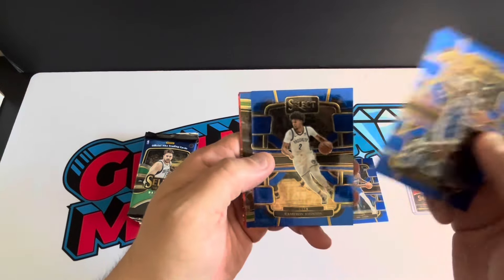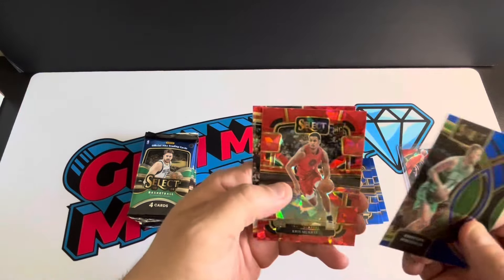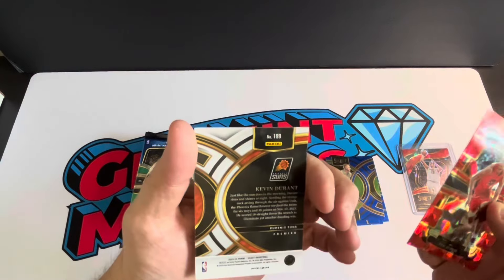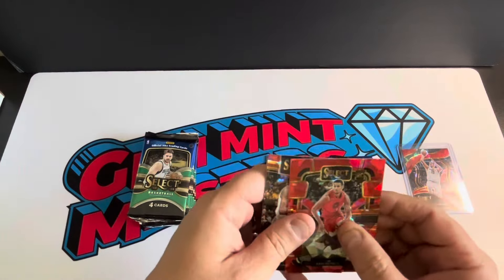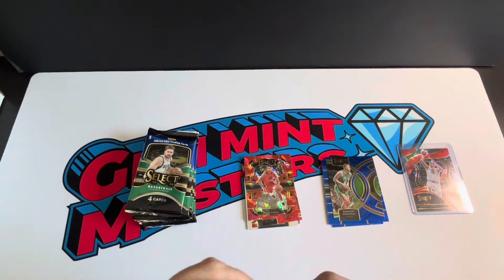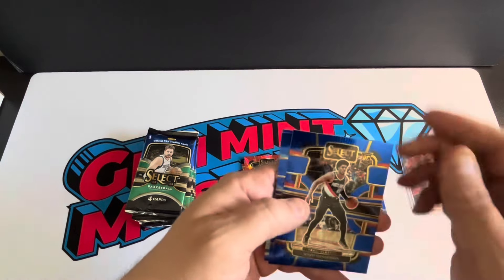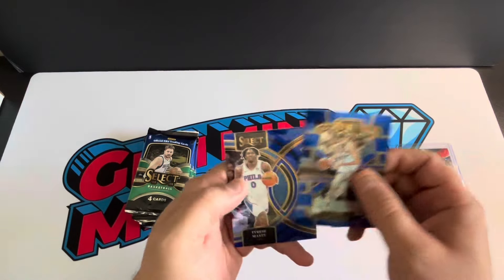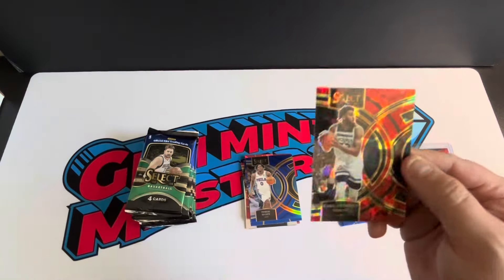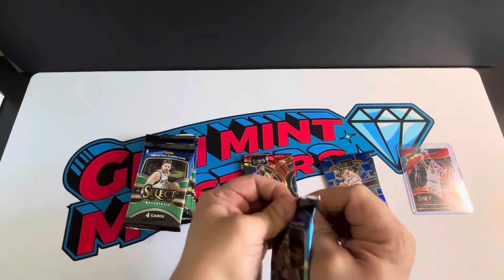A lot more base — Tyrese Maxey, Cam Johnson. This is the premier level Porzingis, Chris Murray red ice rookie, and then a Kevin Durant red ice on the premier. We'll kind of put these over in this little hit stack here, sleeve them later. We got a Scoot, Chet, Tyrese Maxey blue prism, and then a Carl Anthony Towns red ice premier. Getting a lot more premier and courtside type red ices as opposed to the concourse, which I'll take any day.